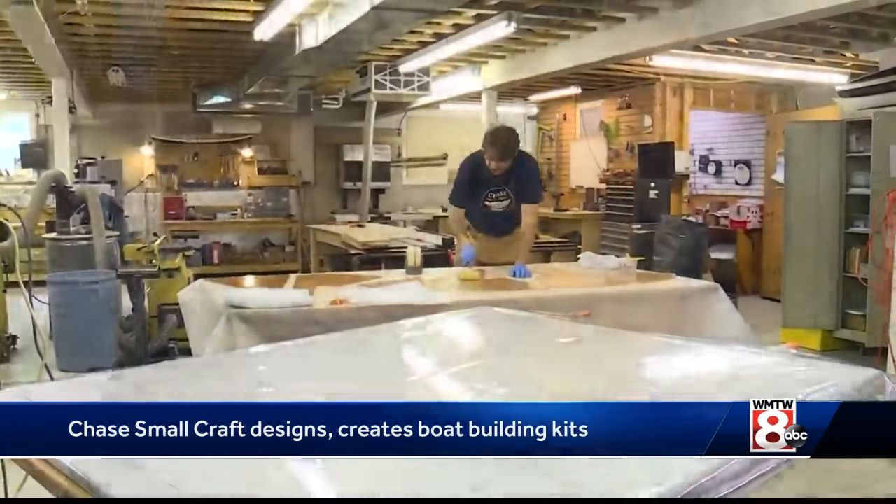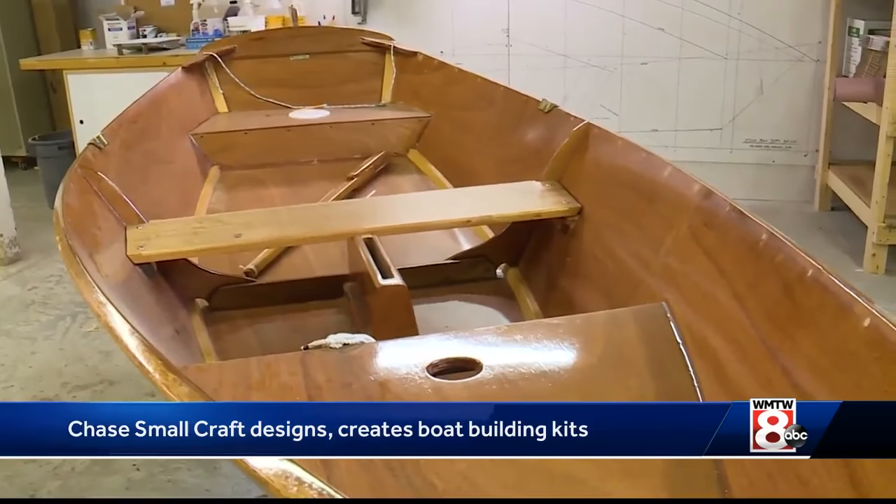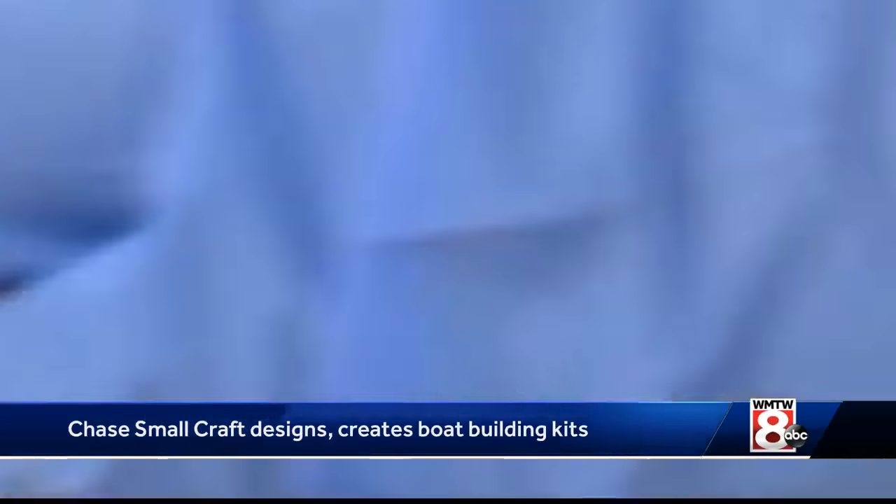Still, as straightforward as Clint tries to make it, he's the first to warn a prospective boat builder it's not a simple nor inexpensive task. And it does take significant time.